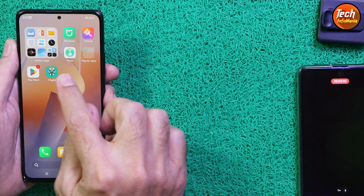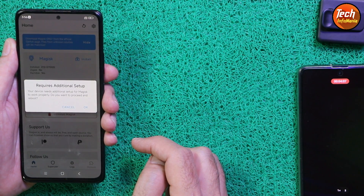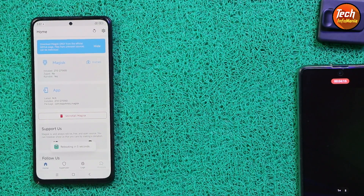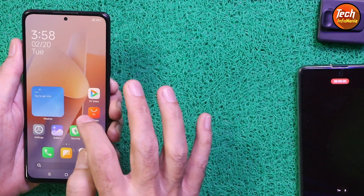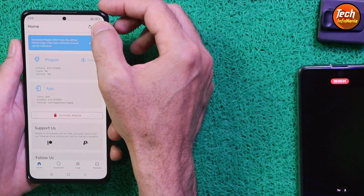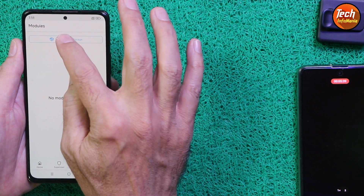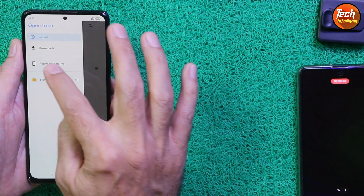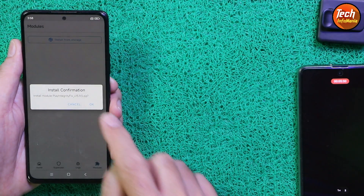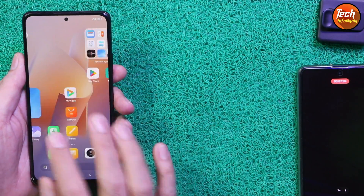Open the Magisk application and allow all permissions. If a pop-up appears asking if your device needs additional setup for Magisk to work properly, tap OK and let it reboot. After rebooting, open Magisk again — tap Cancel on the setup window, go to Settings, scroll down and enable Zygisk, then go back and tap Modules, then tap Install from Storage. Select the Play Integrity Fix file and tap OK. When done, tap Reboot.